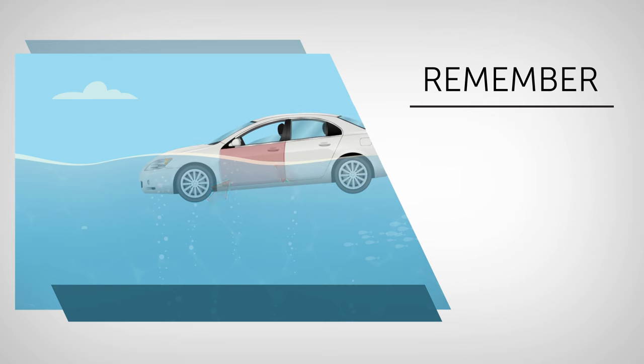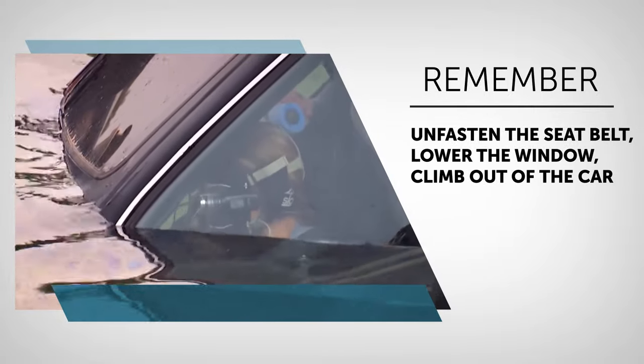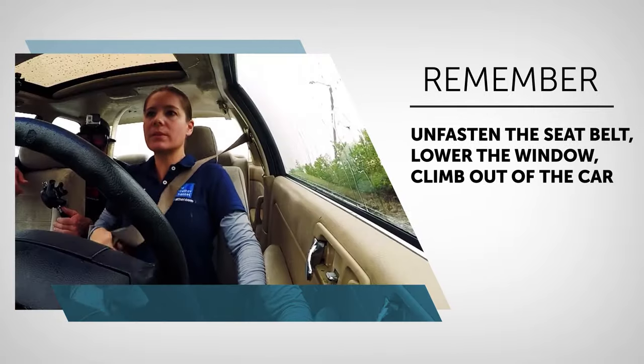Memorize the sequence: unfasten the seatbelt, lower the window, climb out of the car. It's your only chance of survival.